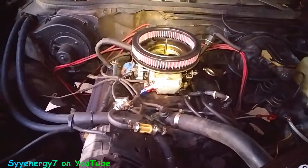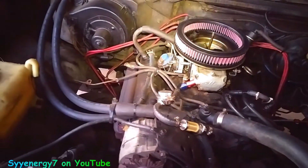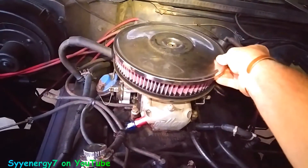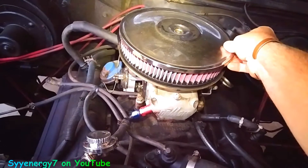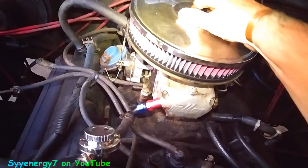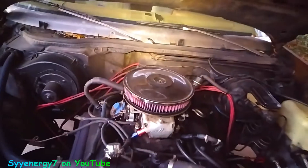That looks like a good fit. You can find all these different custom sizes because I'm not using a stock air filter. That's a little bit higher, but I just got enough on there to screw it on.